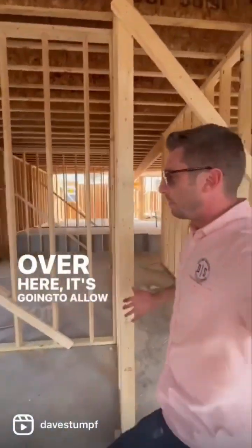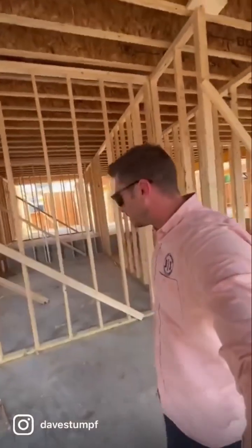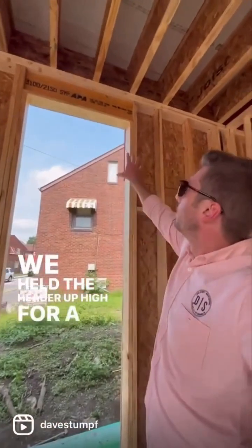Over here it's going to allow for storage racks of display items. This is our accessible entrance. We held the header up high for a reason.